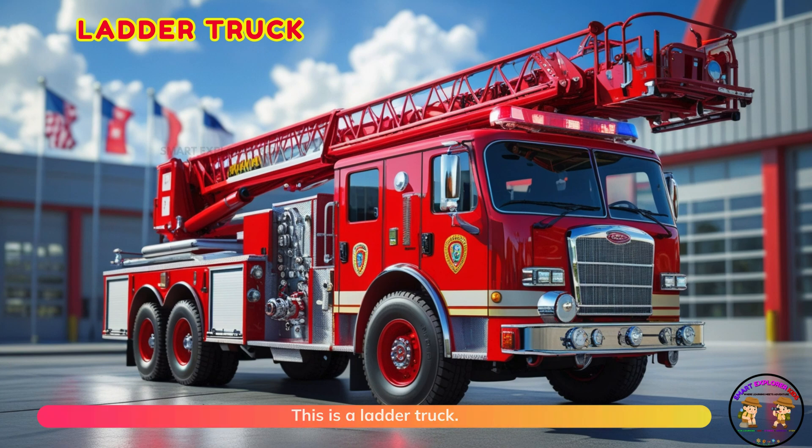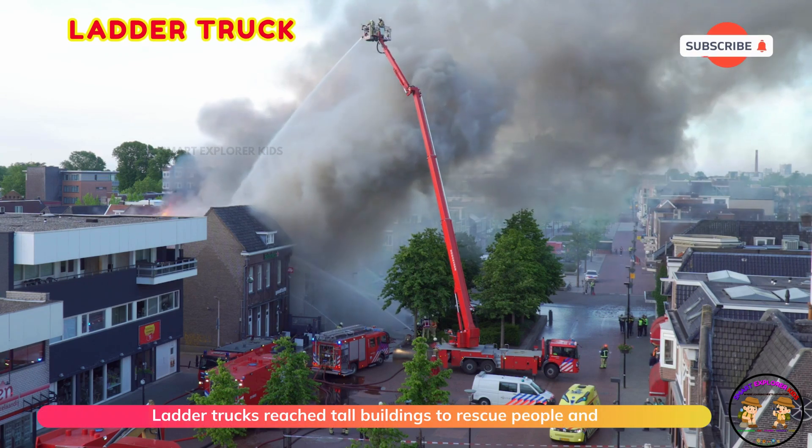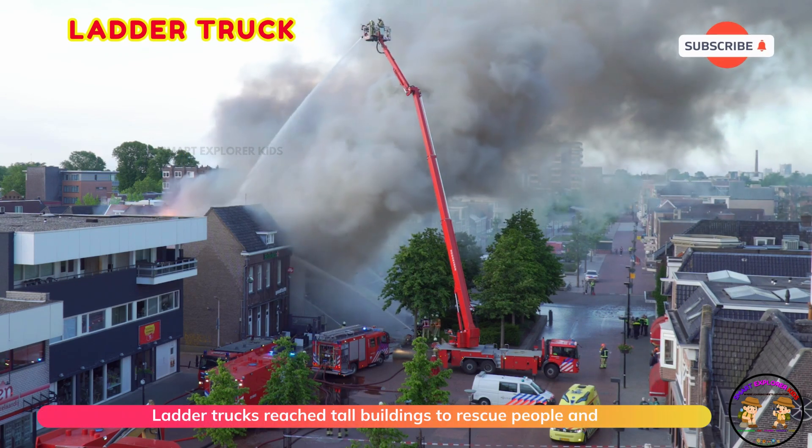This is a ladder truck. Ladder trucks reach tall buildings to rescue people and fight flames.